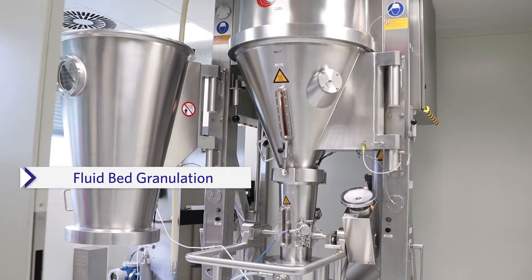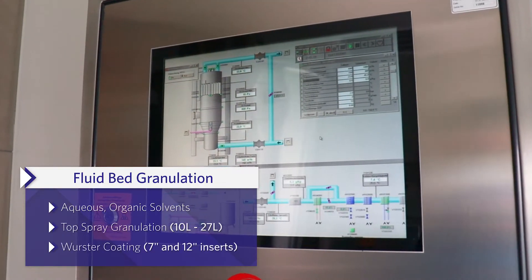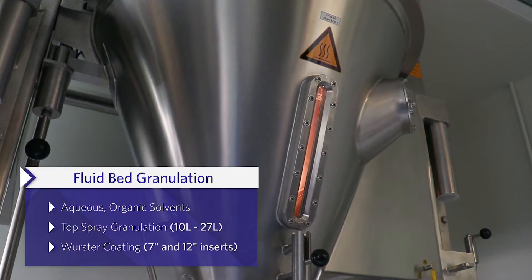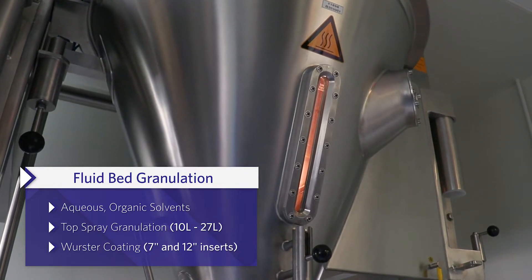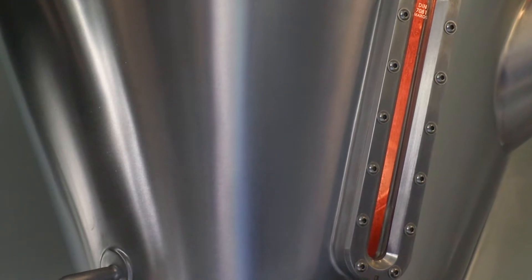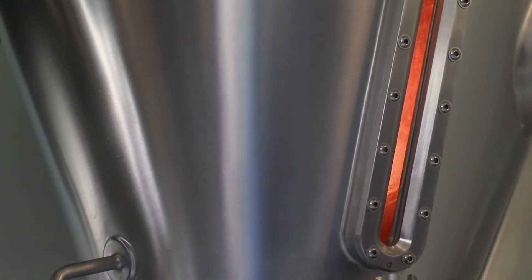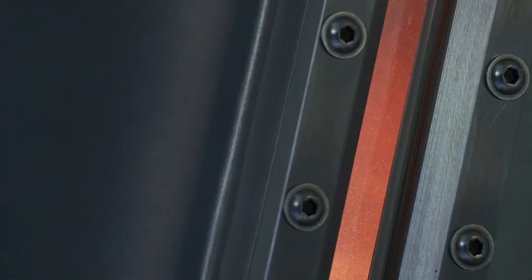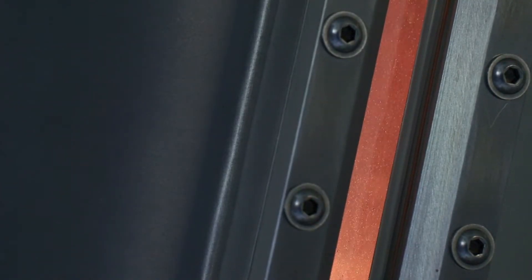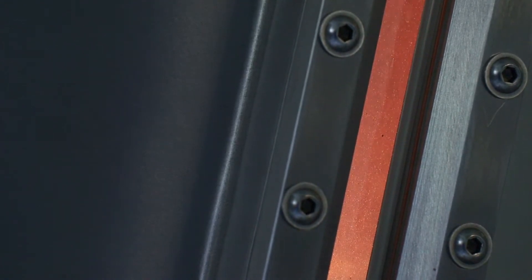One of the wet granulation techniques in the laboratory is fluid bed granulation. The fluid bed process is used to produce granules to improve powder flowability and compaction properties. It is also used to coat multi-particulates like pellets, sugar beads, powders and mini tablets for controlled release purposes. Aqueous or organic solvents can be used in the process.